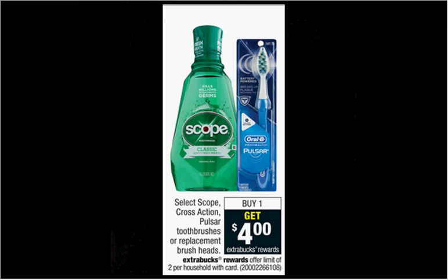The Scope is on sale. When you buy one, you'll get $4 back as an ExtraCare Buck. If you get one bottle that costs $4.99 regularly and use one $0.75 off coupon from coupons.com, you'll pay $4.24 out of pocket, get the $4 back — it'll be like getting it for $0.24.